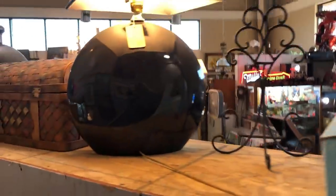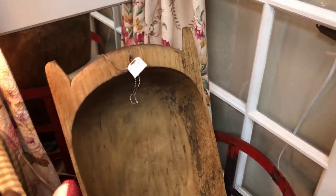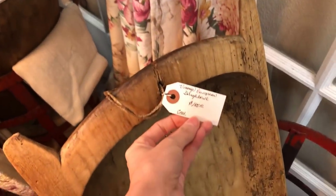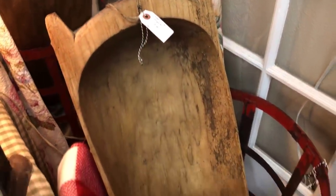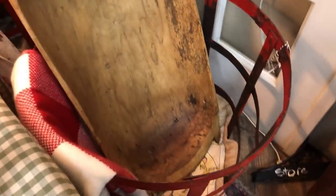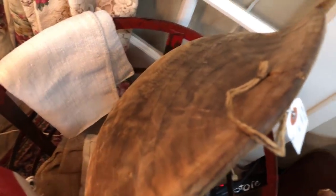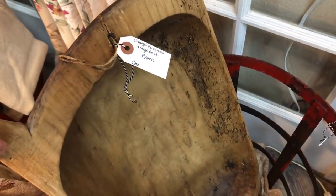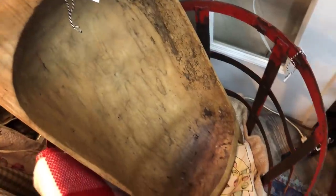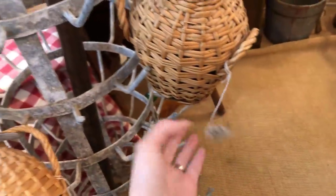This was tucked away in a little corner — another one of those red baskets and this huge dough bowl. These are also not easy to come by. This one was $185. Gorgeous. There are so many things you could do with this — you could put it in an entryway, on a shelf, on a kitchen island. There are just so many possibilities.